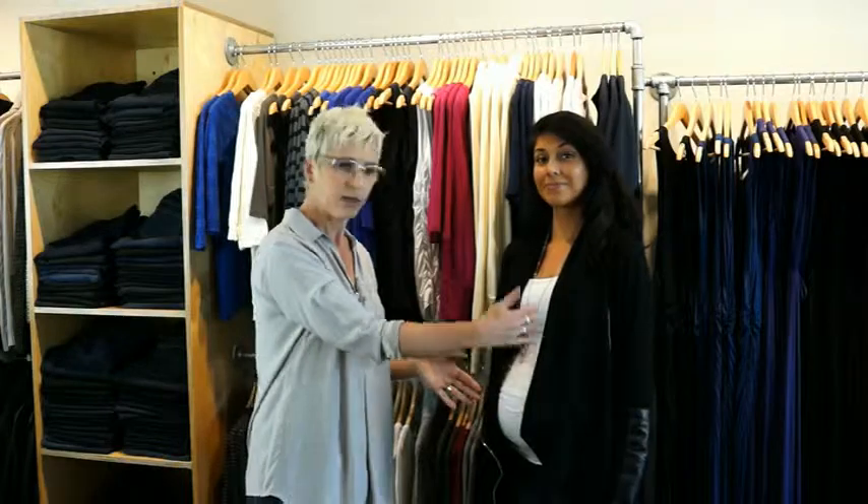Accentuate the vertical — cardigans are your absolutely new BFF. You're gonna live in them. They accentuate the vertical and they cover your arms. I'd say 98.8% of all women don't love their arms, and when you're pregnant that goes up to about 99.9999%. You can get summer weight cardigans, winter weight cardigans, cozy cardigans, and they're always going to make you look good.